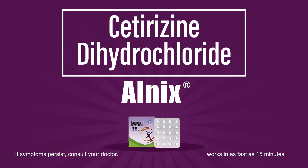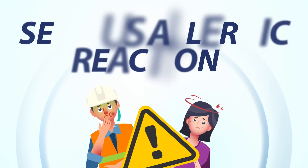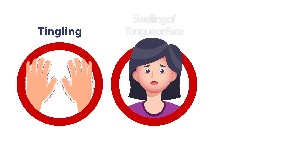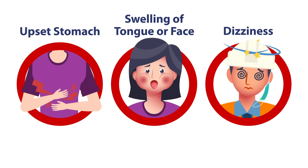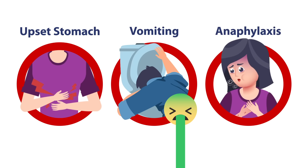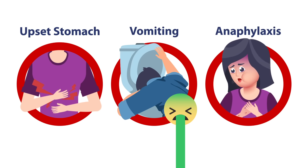Cetirizine dihydrochloride Alnyx can help give fast-acting all-day allergy relief. Some allergic reactions can manifest into more serious symptoms, such as tingling, swelling of the tongue or face, dizziness, upset stomach, vomiting, and in life-threatening cases, anaphylaxis, a condition that constricts breathing.